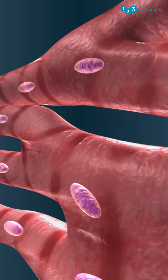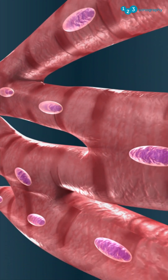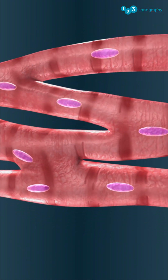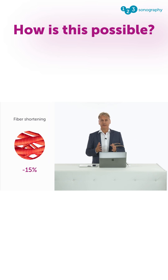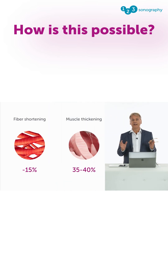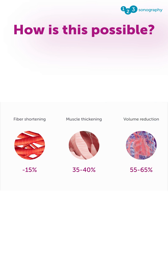The heart is a truly fascinating structure and the heart muscle fibers are equally incredible with what they're able to do. Did you know that while the heart fiber is shortened by approximately 15%, at the same time the heart muscle thickens by 35 to 40%?